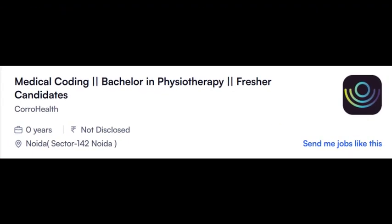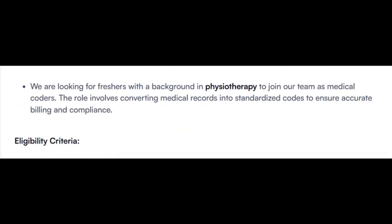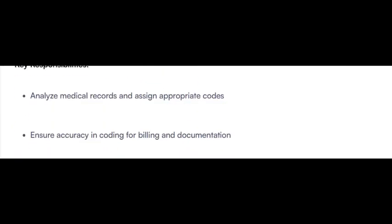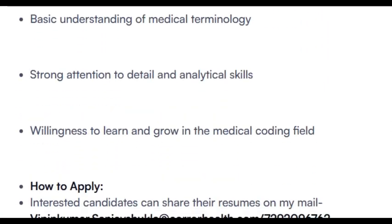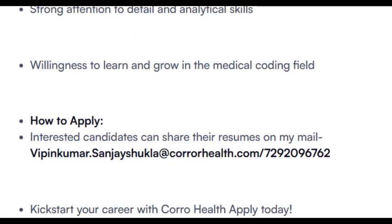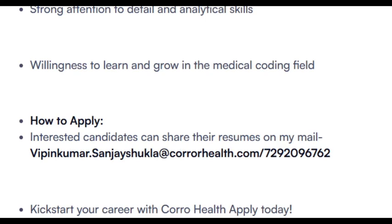One more opening from Coro Health, hiring for Medical Coding — only BPT (Bachelor of Physiotherapy) candidates, freshers, Noida location. The job summary specifies only BPT and Physiotherapy candidates. These are the key responsibilities and skills required. Interested candidates can share your CV to HR VP in Kumar. This is one opening from Coro Health hiring for Noida location, medical coding BPT candidates only.